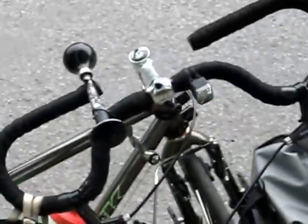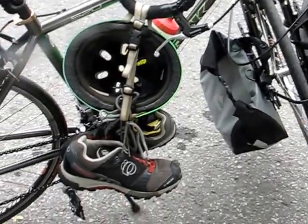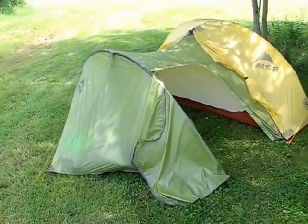Saddle. Trekker bars. Horn. There's my helmet and my shoes. The tent. The gear shed that I bought.